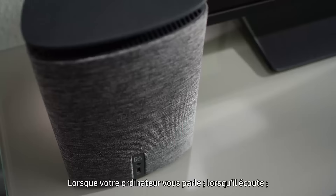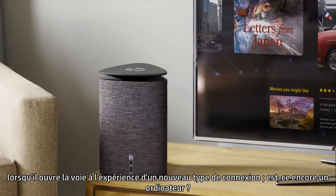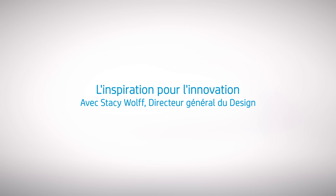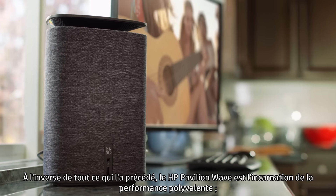When your desktop talks to you, when it listens, when it paves the way to the experience of a new kind of connection — is it still a desktop? Unlike anything that came before it, the HP Pavilion Wave is the...